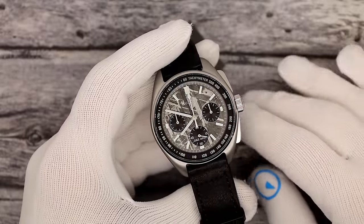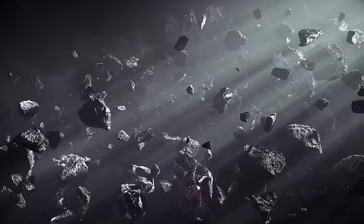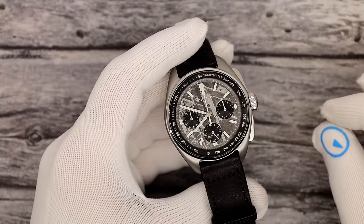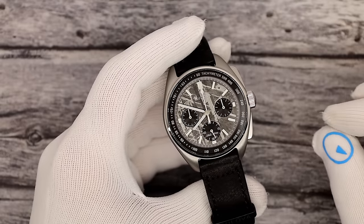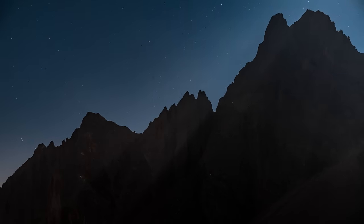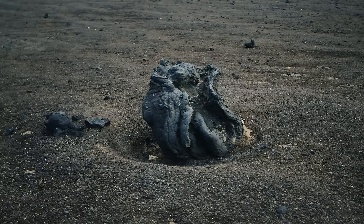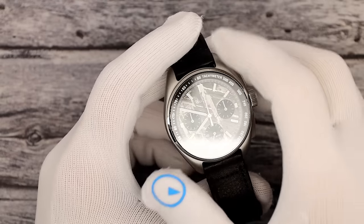A quick lesson: a meteoroid is what is flying through space. A meteor is what burns up in the atmosphere — that's what you see as shooting stars. A meteorite is what falls to Earth, and what we make watch dials out of.